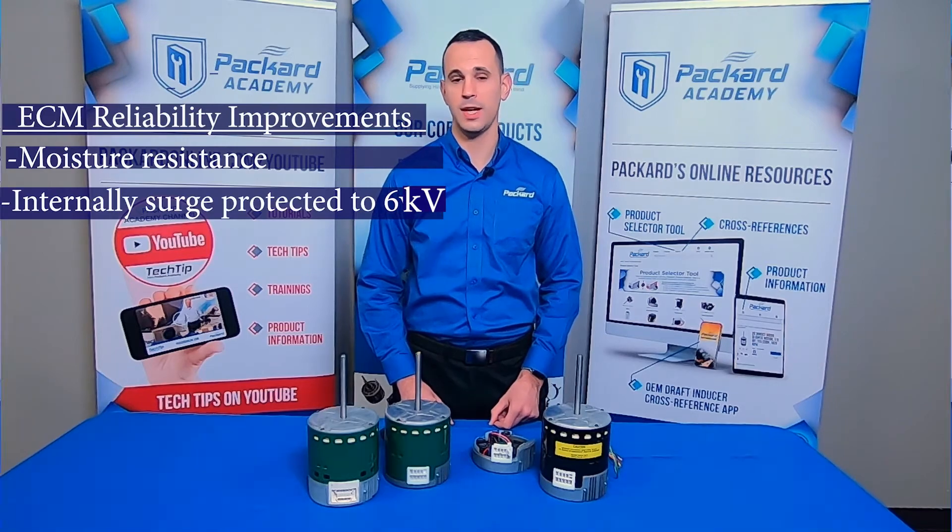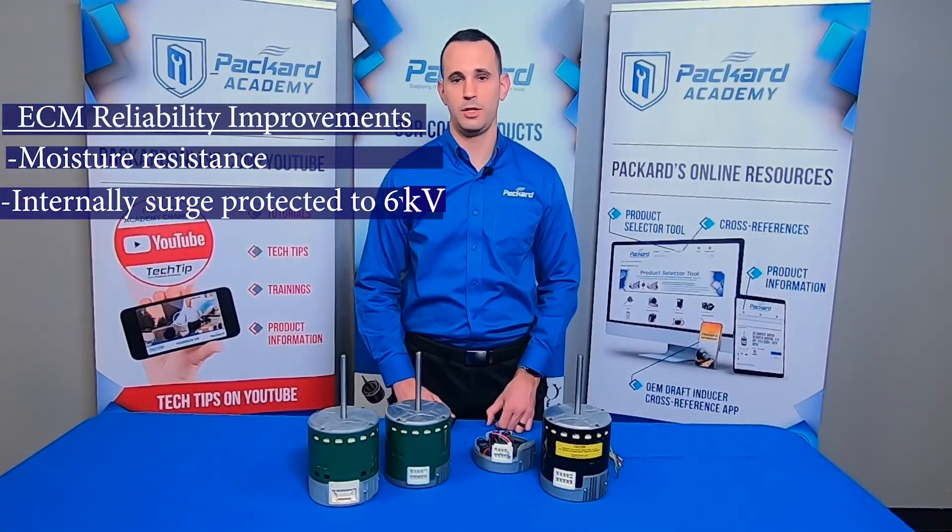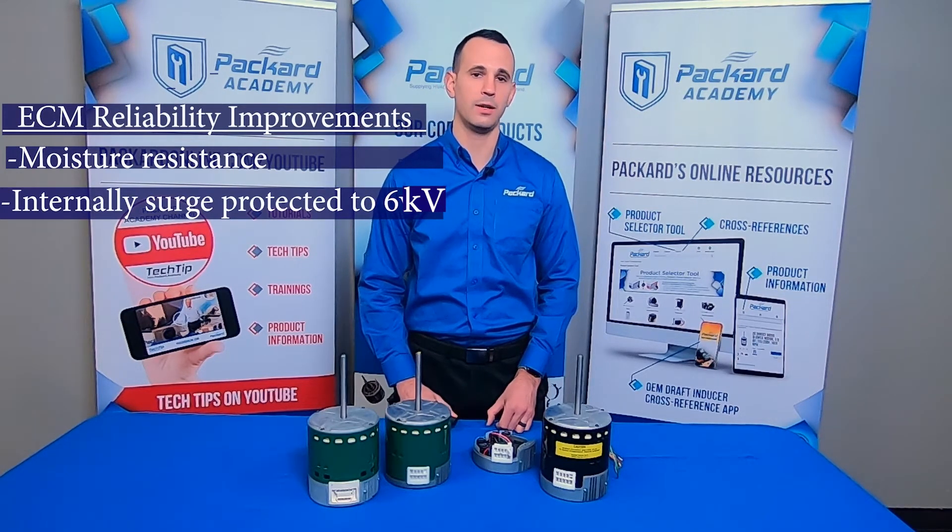There are also external surge protectors available that can help give your customer peace of mind, although it isn't technically needed. ECM respond differently to changes in static pressure than induction motors do, such as PSC. For more information on this, see our video on the Packard Academy on the effects of static pressure on ECM efficiency.